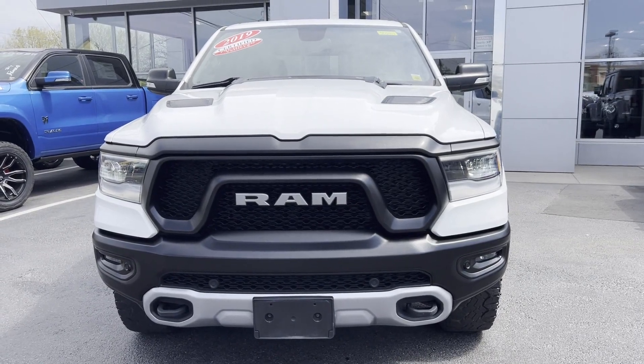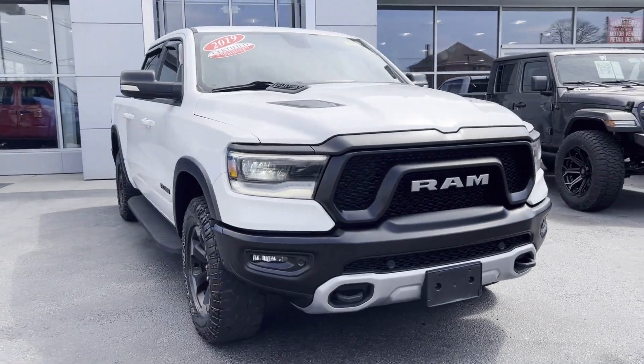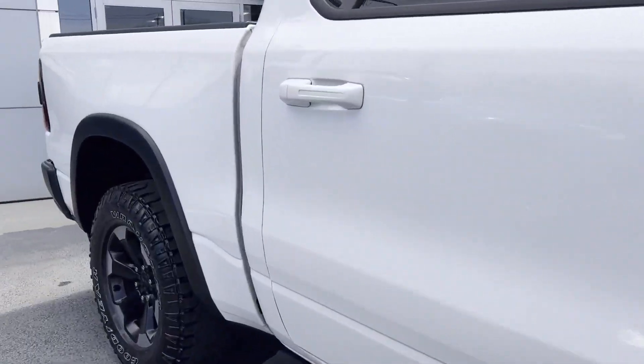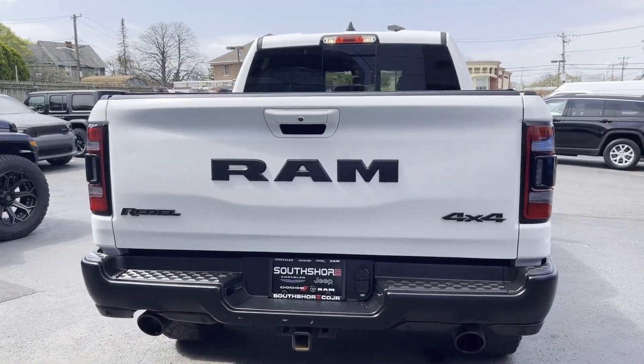2019 Ram 1500 with less than 50,000 miles on the odometer. This pickup truck offers two full rows of seating for premium comfort. Fall in love with its many extra features, which include the following: Wi-Fi hotspot, satellite radio, four-wheel drive,